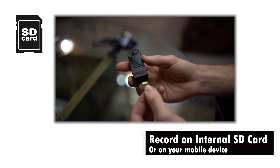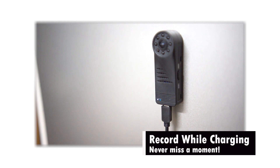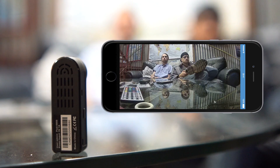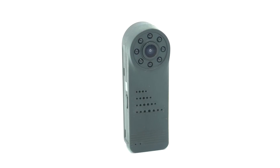All your recorded videos can be stored on either an internal SD card or on your device. This camera also allows you to record while charging — no dying battery means continuous surveillance and recording. We are all about making your life better. We're the LED hidden camera.